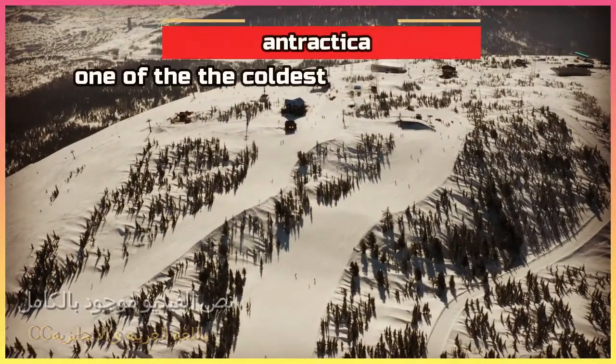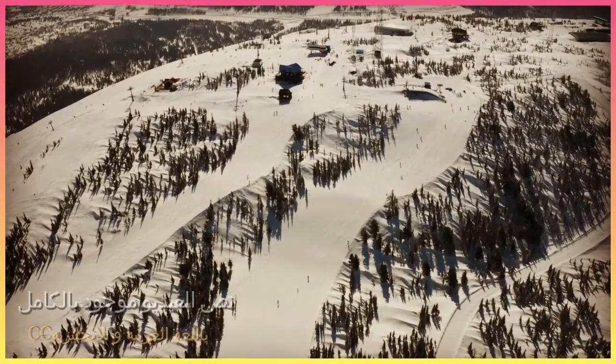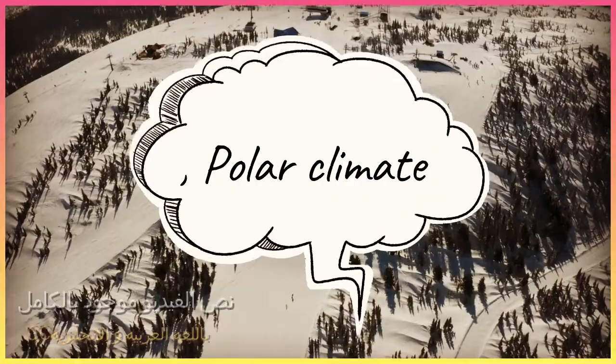This is Antarctica. It is one of the coldest places on the earth. Antarctica is characterized by extreme cold climate, known as polar climate.